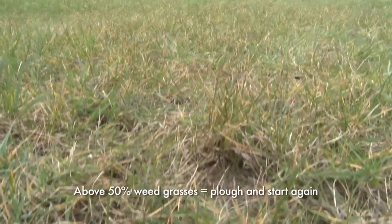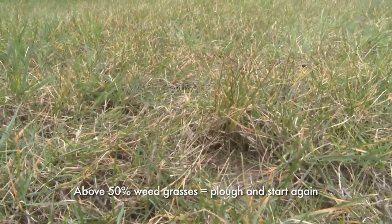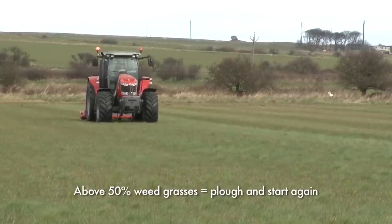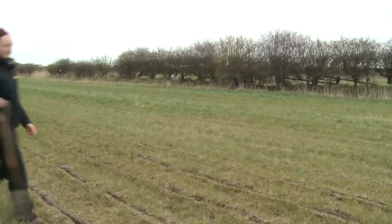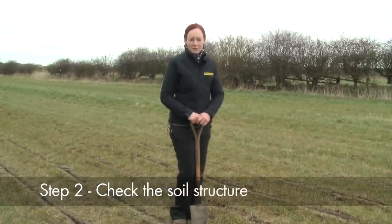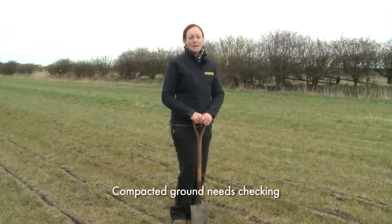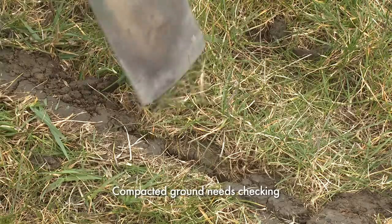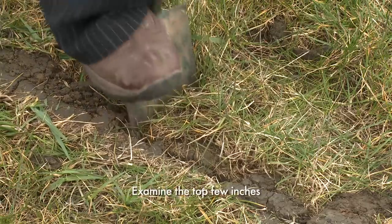If you have above 50% weed grasses, the chances are that you need to put the plough into the ground and start again because it's beyond repair. The next step is to check your soil structure. One of the problems arising from very heavy rainfall over the past few years and overgrazing by horses is that the ground has become incredibly compacted. One of the easiest ways to assess this is to take a spade, dig a hole in the field, and look at what problems there are in the soil.